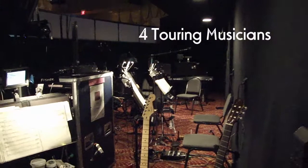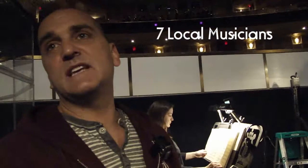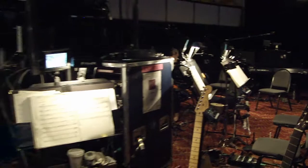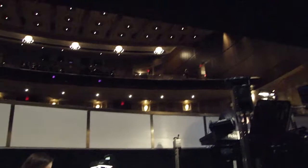We travel with four musicians and pick up an additional seven musicians in every city, for a total of 11 down in the pit. They do a rehearsal the first day of the performance for five hours, then a one-hour sound check with the cast, and then they play the show that evening. That is always amazing. This is a unique view for our fans — this is what the orchestra sees when they're in the show.